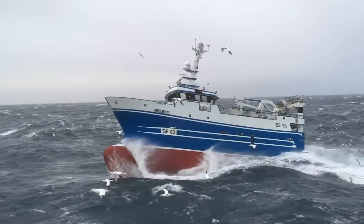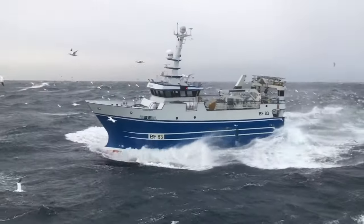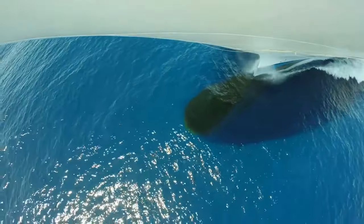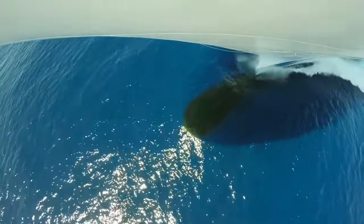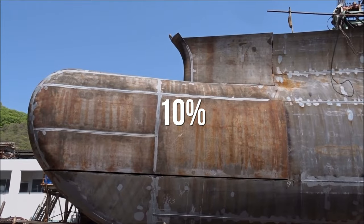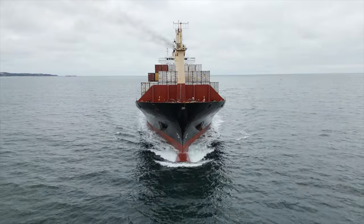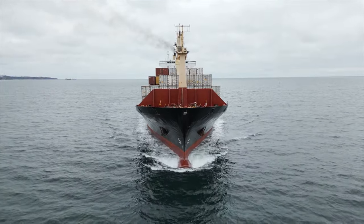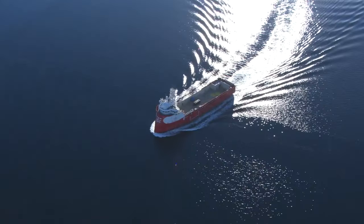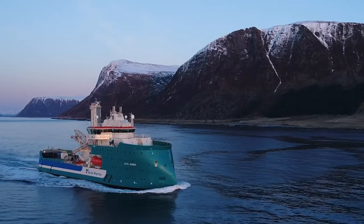One partial solution is the bulbous bow, a droplet-shaped protrusion at the lower part of the bow stem. If designed correctly, the bulb creates its own wave while moving, overlaying the bow wave and partially neutralizing it. The bulbous bow can result in fuel savings of about 10%. Nowadays, almost all large displacement vessels are equipped with it, but the benefits are most pronounced at relatively high speeds. In the X-Bow technology, there's no need for a bulb — the bow itself forms the correct shape, significantly reducing dynamic resistance.